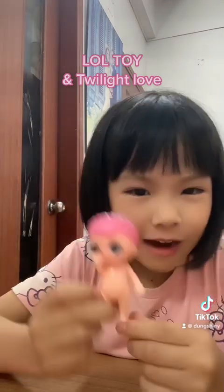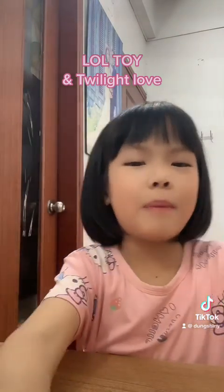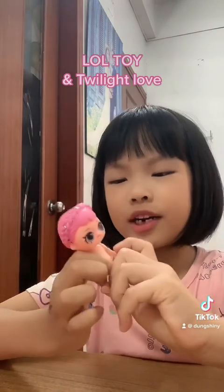First, we got our first doll. It's a Sparky Pie girl. I will let her sit here and wait for her clothes.